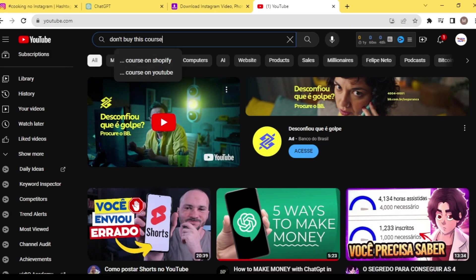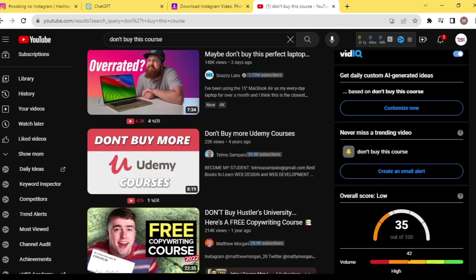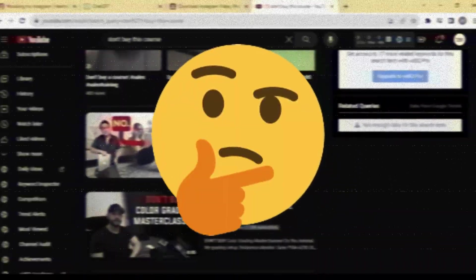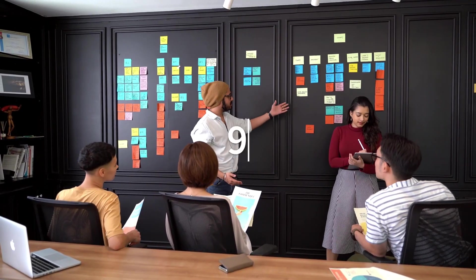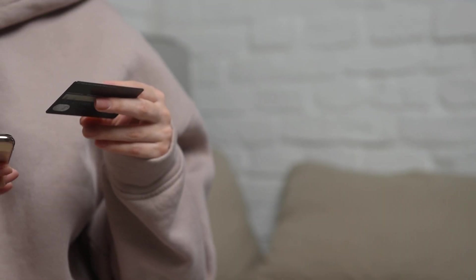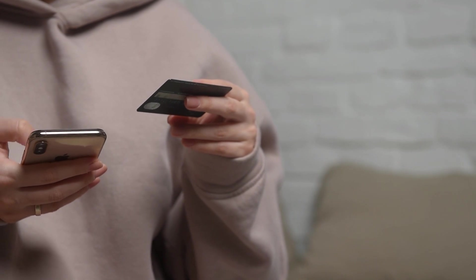You can find examples of these videos by searching 'Don't Buy This Course' on YouTube. You'll find thousands of videos advising not to buy courses without watching the video first. This piques your interest and makes you click to find out why. In 90% of cases, the videos are people explaining the course and saying it's good. Right at the end of the video, they mention that you can buy the product by clicking the link in the video description — this link is an affiliate link, meaning every time someone clicks it and buys the product, the creator earns money.